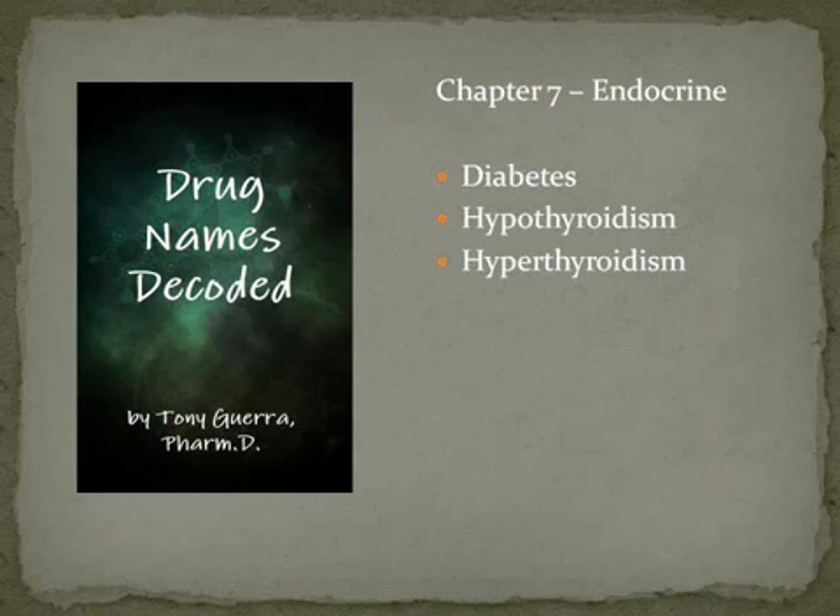Welcome to Pharmacology Drug Names Decoded, part seven. We're going to go over the endocrine system — just 11 slides for this section — covering diabetes, hypothyroidism, and hyperthyroidism. Diabetes has two kinds: diabetes mellitus (M-E-L-L-I-T-U-S), which in Latin means honey, so the urine was sweet. Diabetes just means 'flowing through,' and diabetes insipidus means the urine had no taste. Back in the ancient world there were no glucose monitors, so physicians would taste the urine.